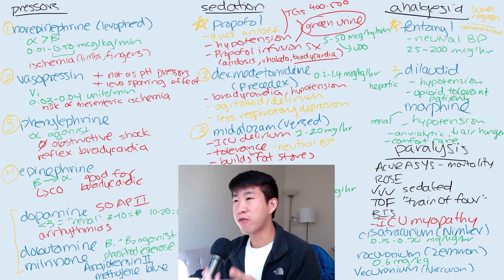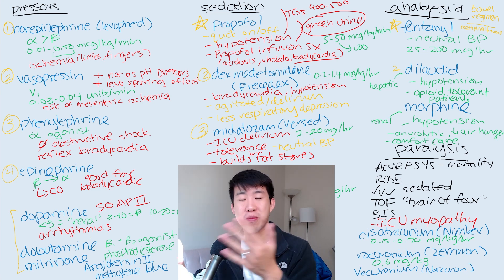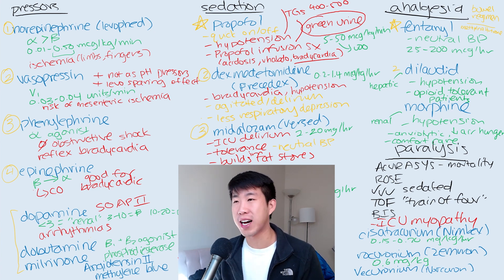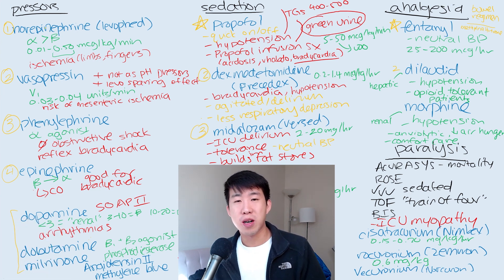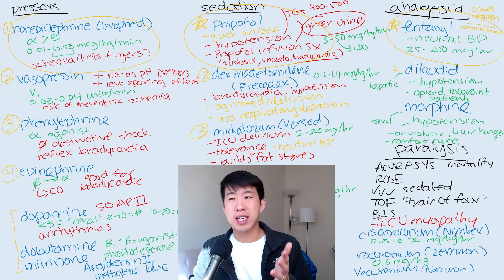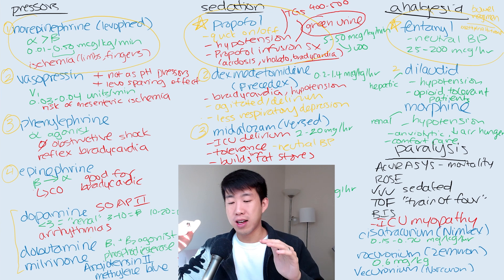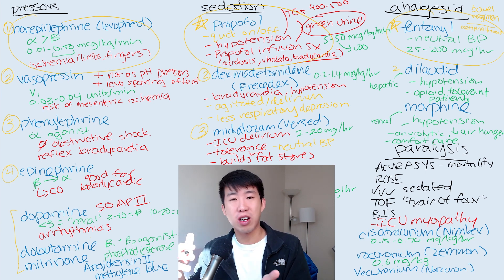And that's basically it for pressors, sedation, analgesia, and paralysis — everything you need to know to manage these basic medications when you're in the ICU. The simple way I like to remember it is: when a patient comes in getting intubated, the medications I basically immediately order right off the bat are norepinephrine, propofol, and fentanyl — the first-line agents — and then we go down to second-line agents after that, accounting for the different side effects each medication has.